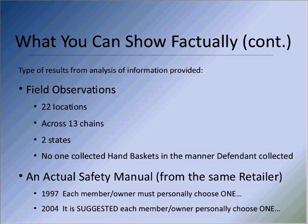There's also a retailer with two editions of their safety manual out there. The first manual says each member owner must personally choose one. Then in 2004, it was changed from 'must personally choose one' to 'it is suggested each member personally choose one.' So I don't know — did the chain get so safe it could go from a 'must' to a 'suggested'?